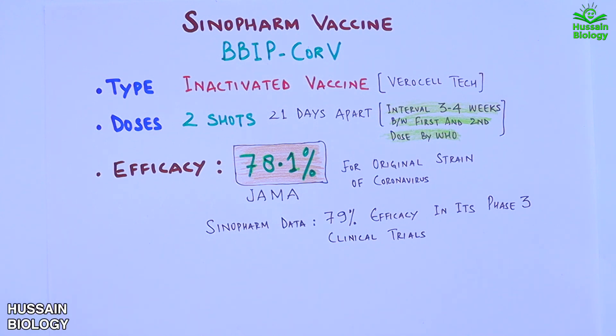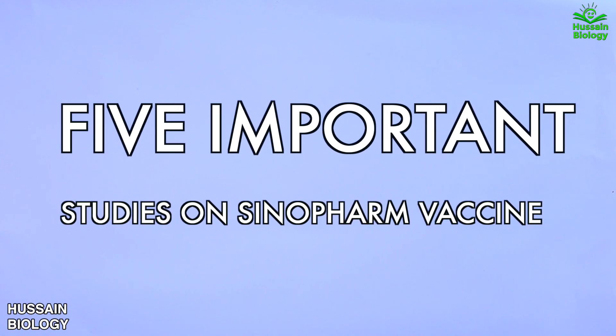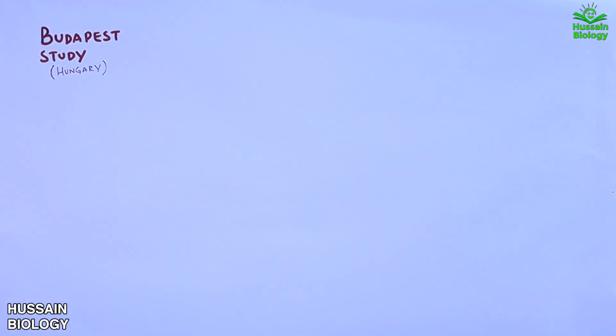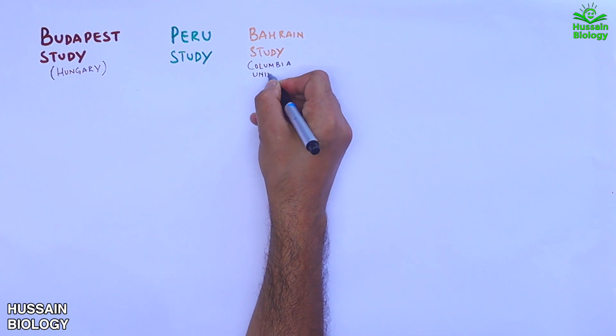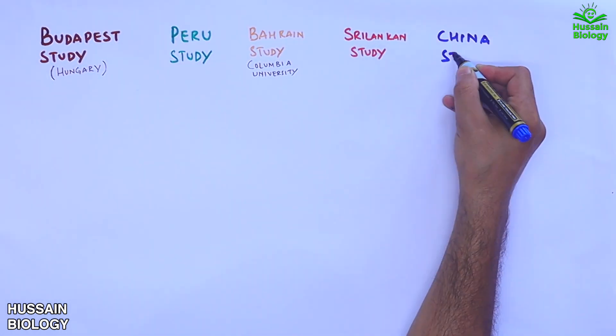Now let's look at the major studies on Sinopharm that show its efficacy, effectiveness, and performance against the delta variant. There are five major studies: the Budapest study from Hungary, the Peru study, the Bahrain study in collaboration with Columbia University, the Sri Lankan study, and a study from China itself.